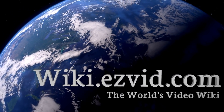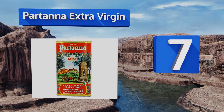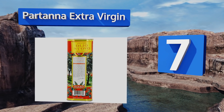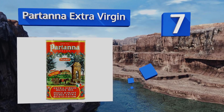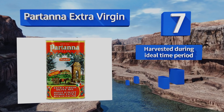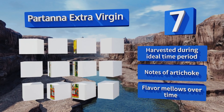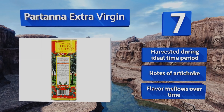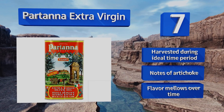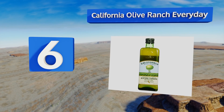At number seven, as of 2016, Partanna Extra Virgin had been made for 100 years. This imported genuine Italian product is perfect for use in all your favorite old-world recipes, from lasagna to bruschetta to caprese salad. It comes in an elegantly decorated tin, is harvested during the ideal time period, and has notes of artichoke. The flavor mellows over time.